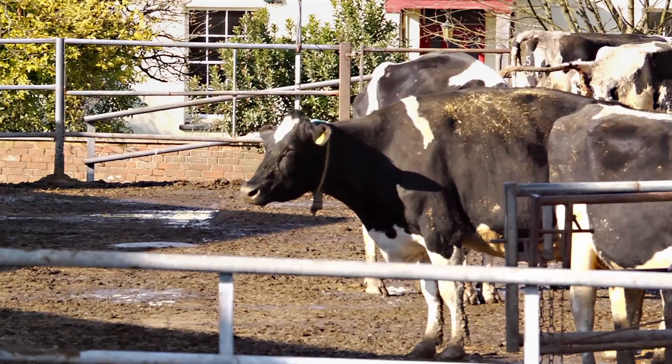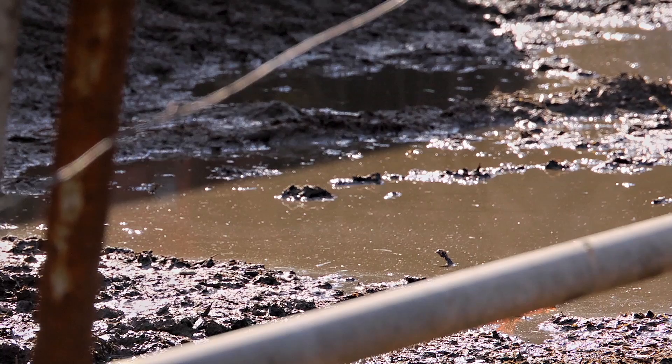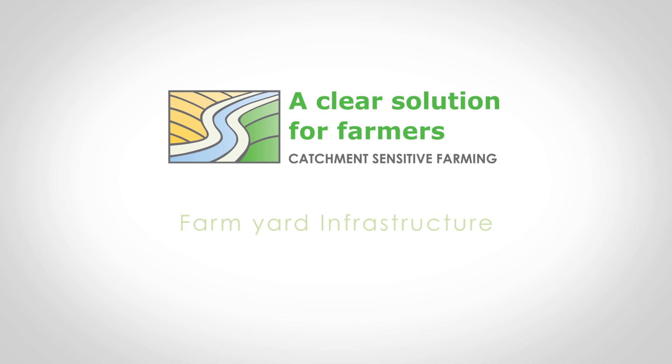The farmyard's the hub of the farm, but it can also be the place where there's the biggest threat of pollution. Catchment-sensitive farming gives farmers support and financial help towards improvements that can make our waters cleaner and safer.